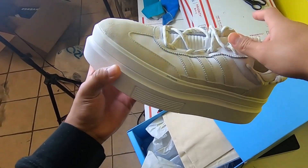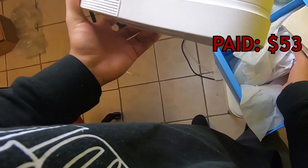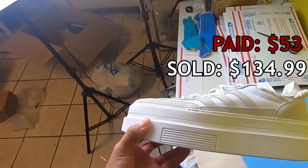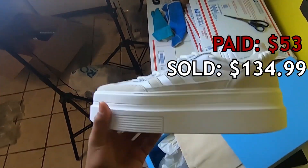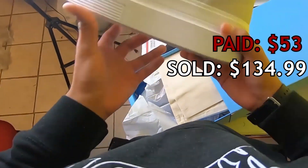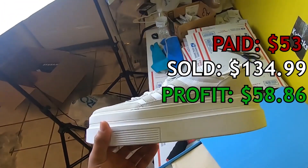Moving on to flip number seven, we got some Adidas Super Sleet 72s — these were Ivy Park slash Beyoncé Adidas shoes. Women's size 7.5, we paid $53 for these back in December of 2021. We sold them on eBay for $134.99; shipping was $12.33, fees were $10.80, and we walked away with a profit of $58.86. These have totally tanked now, so the fact that I sold them for that amount — genuinely surprised. Me and Antonio were among the first to list them.